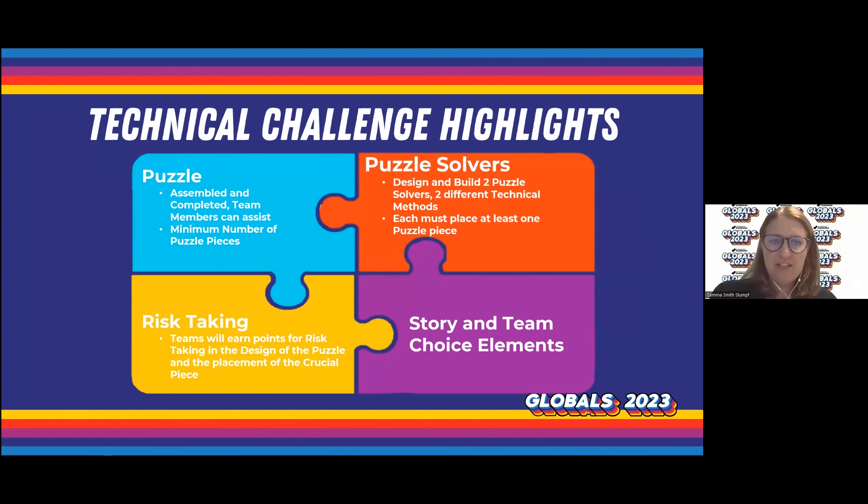No team challenge is complete without your story and your team choice elements. We can't wait to hear about your pivotal moment during your story. Remember to integrate the puzzle crucial piece and puzzle assembly into your presentation. We want you to show off your team skills with two team choice elements. Your team should have selected two creations in your presentation which are not already being evaluated as part of the challenge. These team choice elements will be evaluated for creativity and originality, quality workmanship or effort that's evident, and their integration into the presentation.